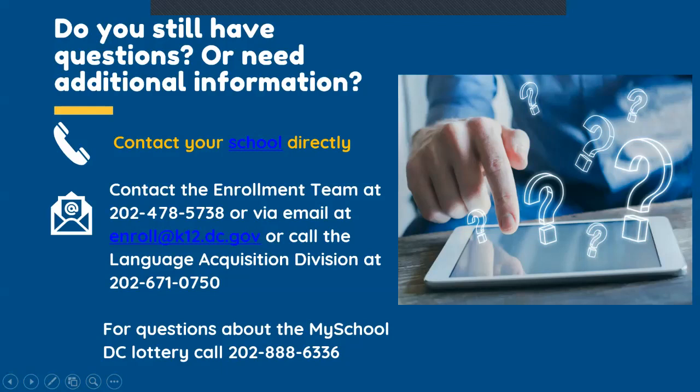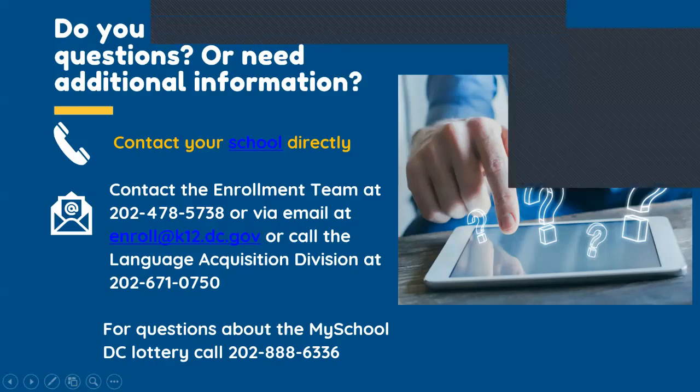Thank you so much for your patience and thank you for being part of the DC Public Schools community. We are so excited to serve you and your student for many years to come. We hope that your family stays safe and healthy. Looking forward to seeing you in this upcoming school year. Thank you.